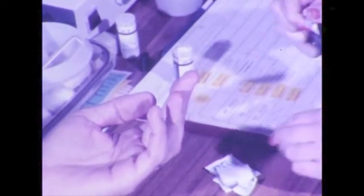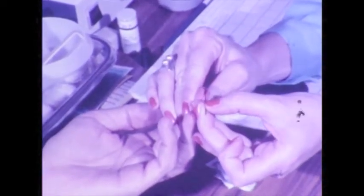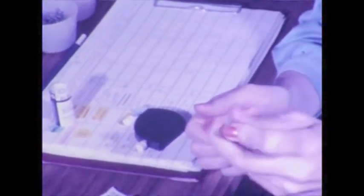A routine blood test is performed to ensure that the donor is not anaemic. Anaemia is by far the most common blood disorder. One of the many ways anaemia is indicated is in the level of haemoglobin, the red pigment, in the blood. Before each blood donation, the level of haemoglobin is tested. If it is low, the donor is said to be anaemic. A full blood count is requested, and the blood donation is deferred until the haemoglobin value has been restored to normal.